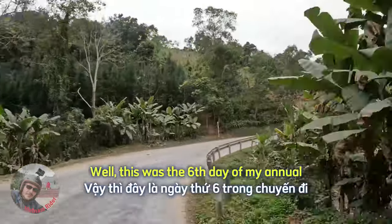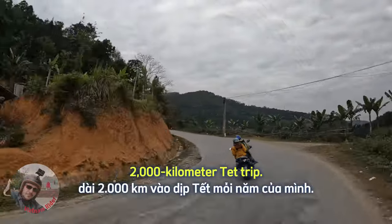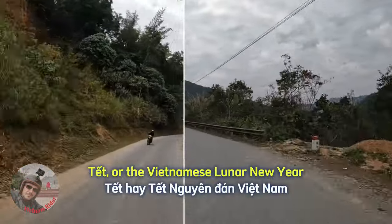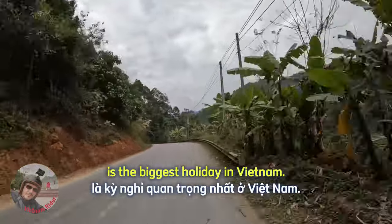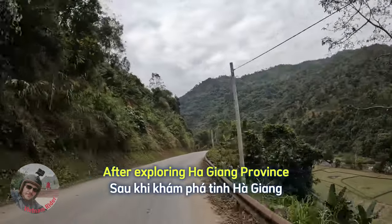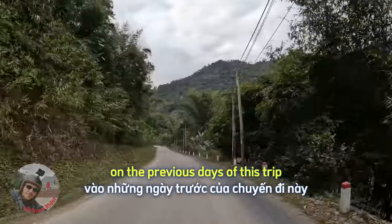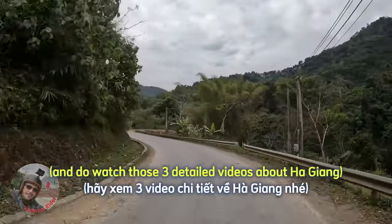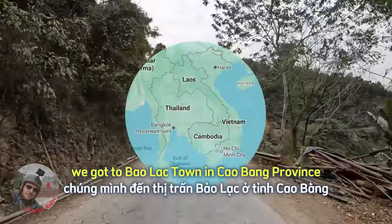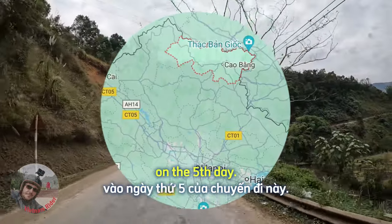This was the 6th day of my annual 2000km Tet trip. Tet, or the Vietnamese Lunar New Year, is the biggest holiday in Vietnam. After exploring Ha Sang province on the previous days of this trip — do watch those 3 detailed videos — we got to Baolak town in Kaobang province on the 5th day.